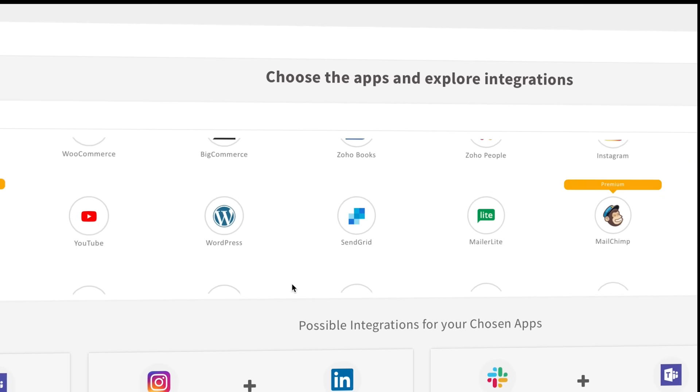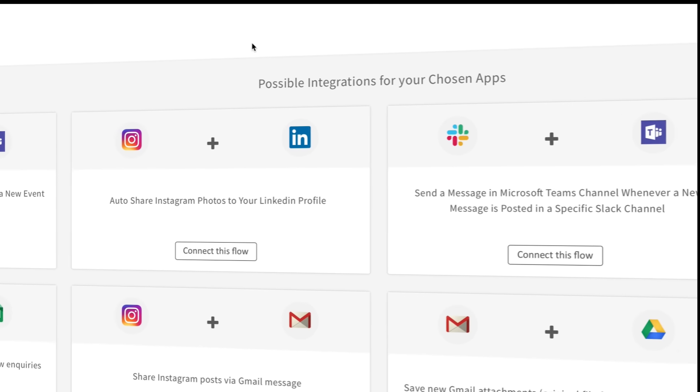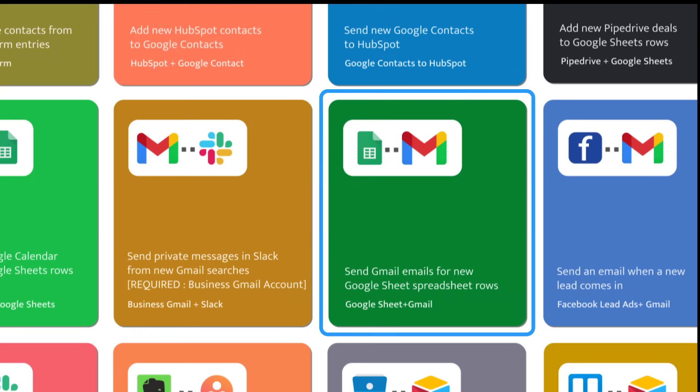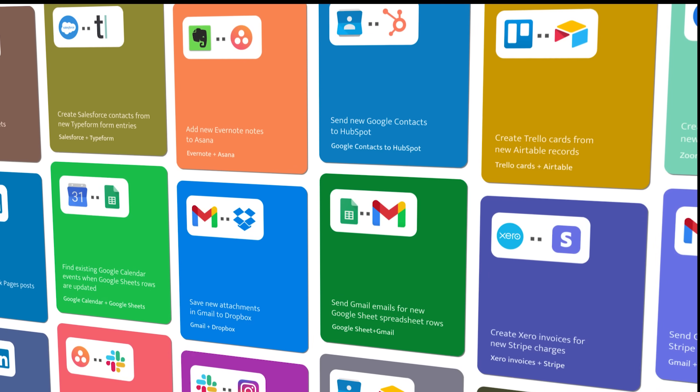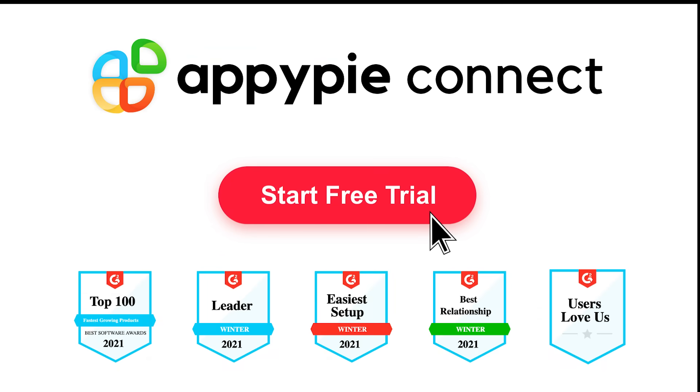Browse a library of thousands of apps and ready-to-use templates and connect your favorite apps easily. Whether it is sending the same email to clients or sharing critical business data with stakeholders, AppyPy automates every step of your workflow. Start your free trial now.